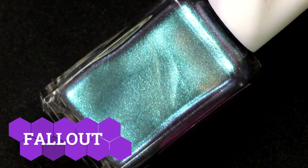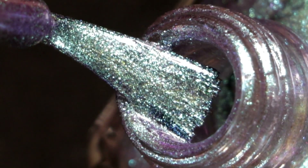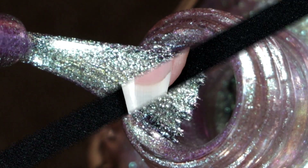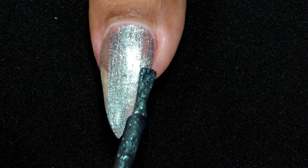The first one I'm going to swatch is called Fall Out. It's a glowing blue, teal, purple, gold multichrome polish with a strong flash of blue shimmer. Here goes my first coat — it's a little bit sheer and it took me three coats to get full coverage.